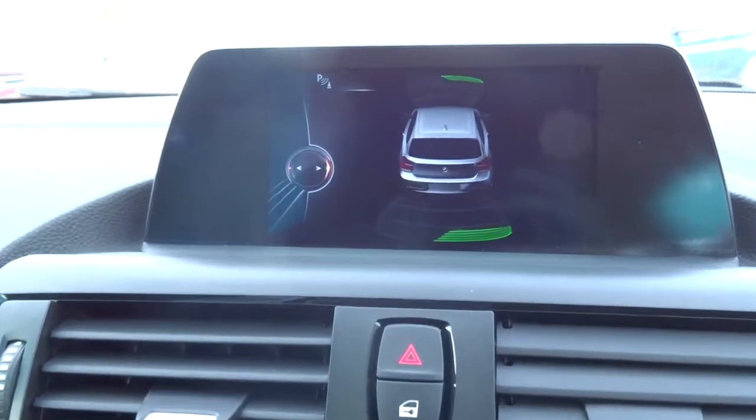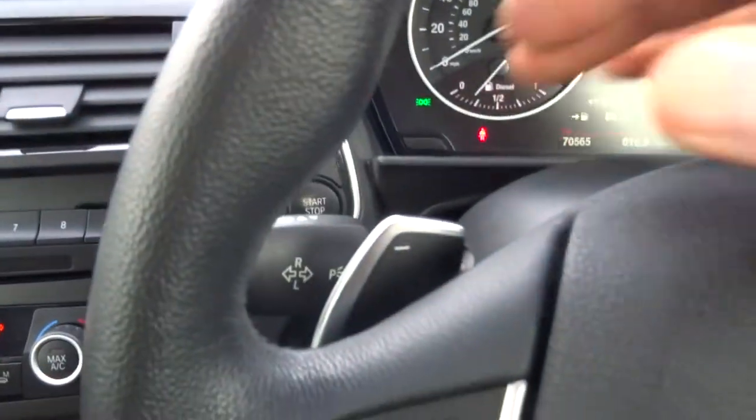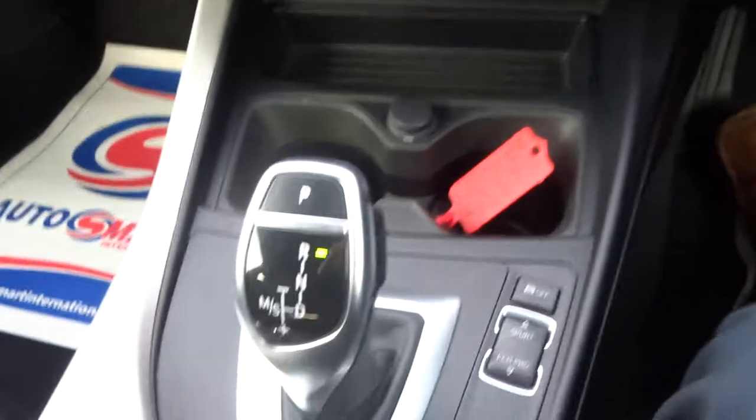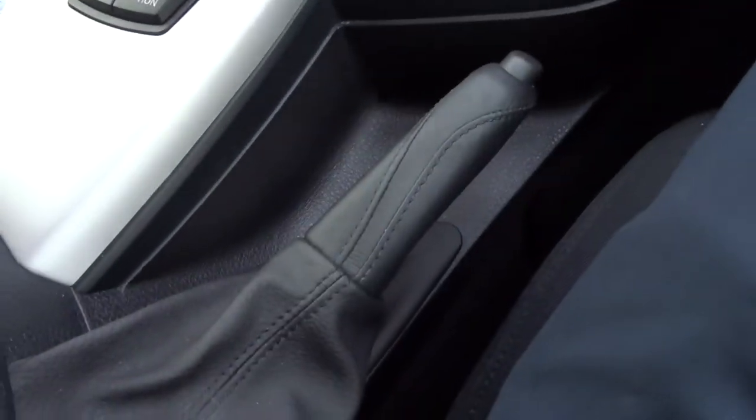In reverse, there you have your graphic for your parking sensors. And on top of that, you've also got your paddle shift gears. Push that button there and it goes back into park, and then your handbrake as usual.